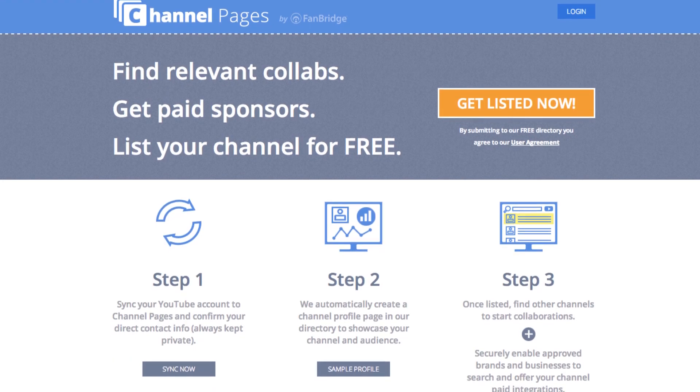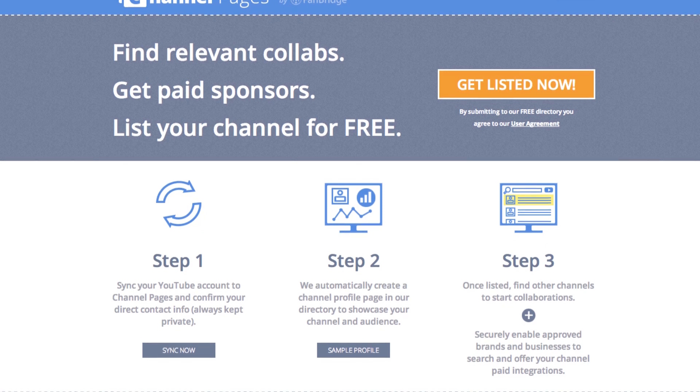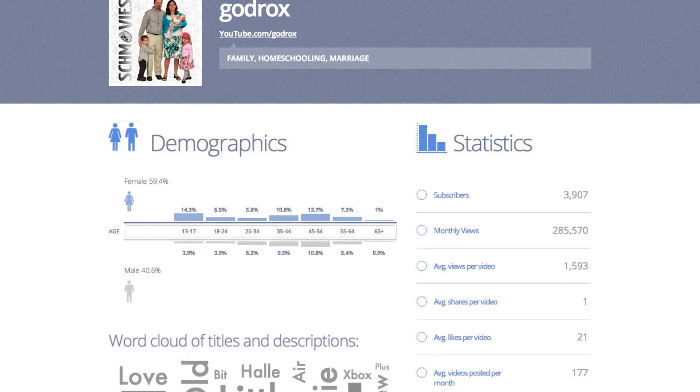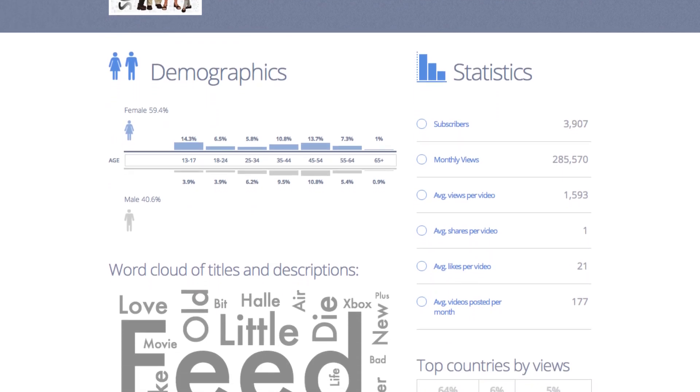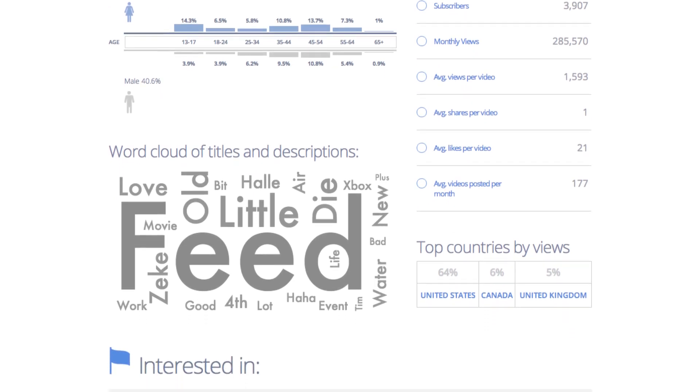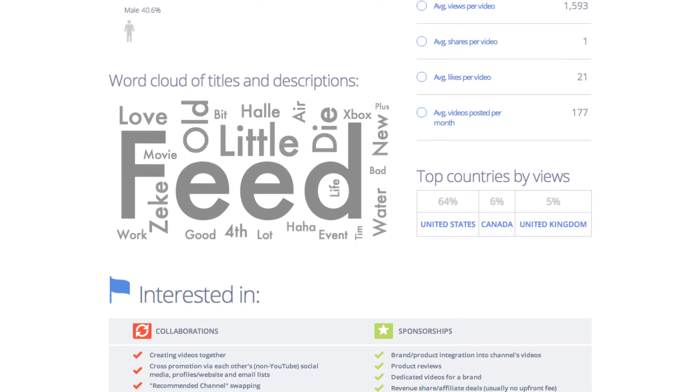If you want to learn more about those services, check out the links in the description below along with links to all the other stories I'm talking about today. Another promotional tool is this new website from Fanbridge called ChannelPages.com — basically it's like a dating site for YouTube channels where you connect your YouTube channel, it creates a profile with some basic stats around your channel and the niche you're in, and it supposedly lets you find other channels that are similar to yours for a really good fit to do a collaboration with and cross-promote your audiences.